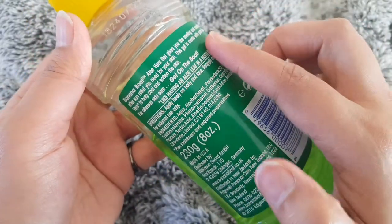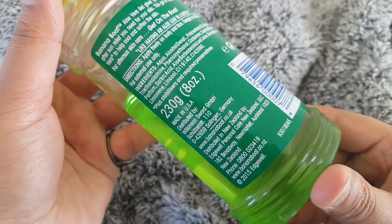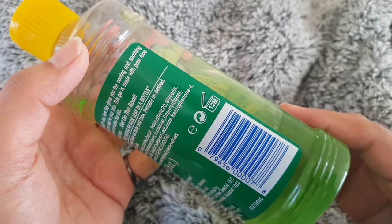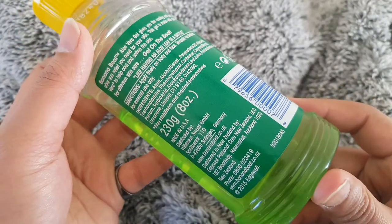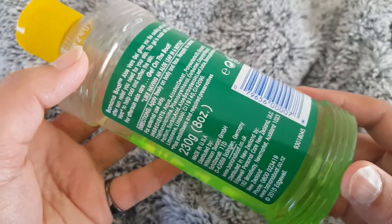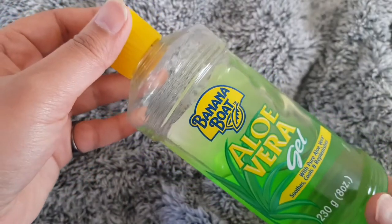So let's get started. This is a 230 gram big jar — the quantity is quite a lot according to its price. You can use it for 12 months after opening, and this product is made in the USA.